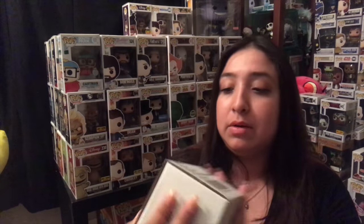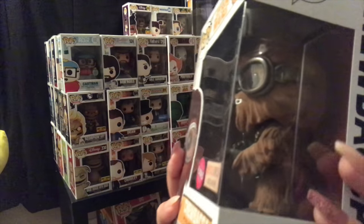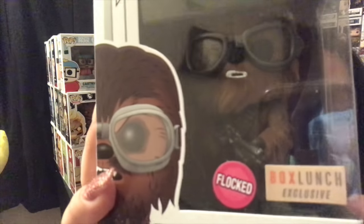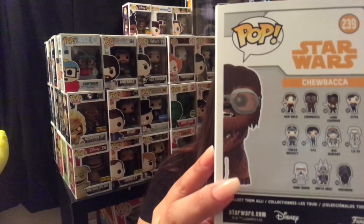Next is a small box once again and this one contains the Star Wars Flock, the BoxLunch exclusive. Here you can see a little bit of the flock detail — he looks so cool. His detail is so amazing. I hope you can see it. I love it. He's so cool.